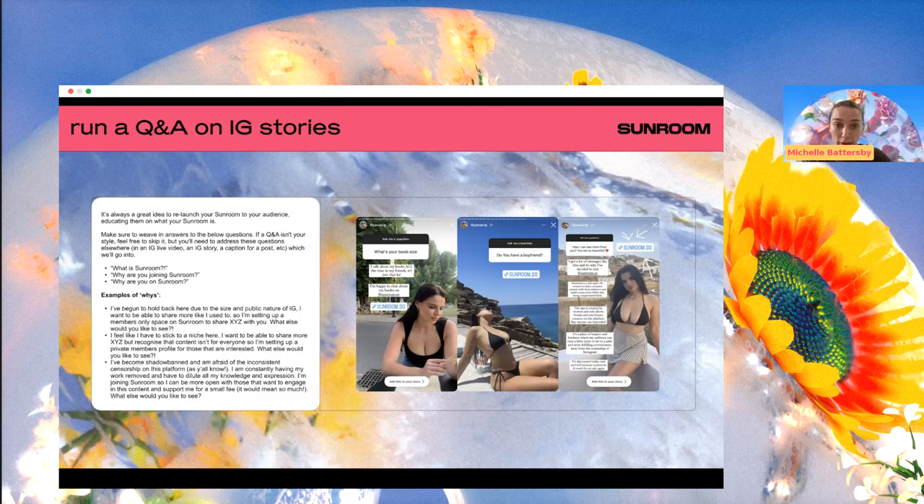A Q&A is a really good way to regurgitate information back out to people in what feels like a really organic, authentic, light way to speak about your Sunroom. For example, when someone asks a juicy question — like people don't deserve to know personal details for free — it's cool to just add your Sunroom link. That's also teaching people that Sunroom is a place where they can access you on a more personal level, where you might be a bit more vulnerable and share things you wouldn't on a public platform.